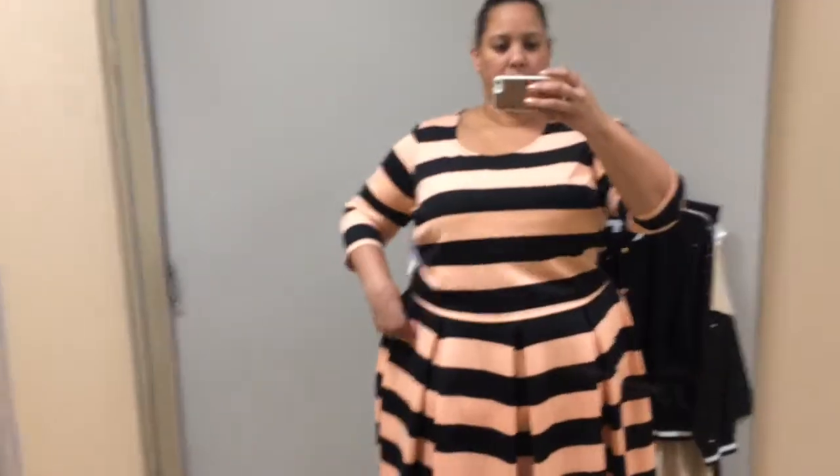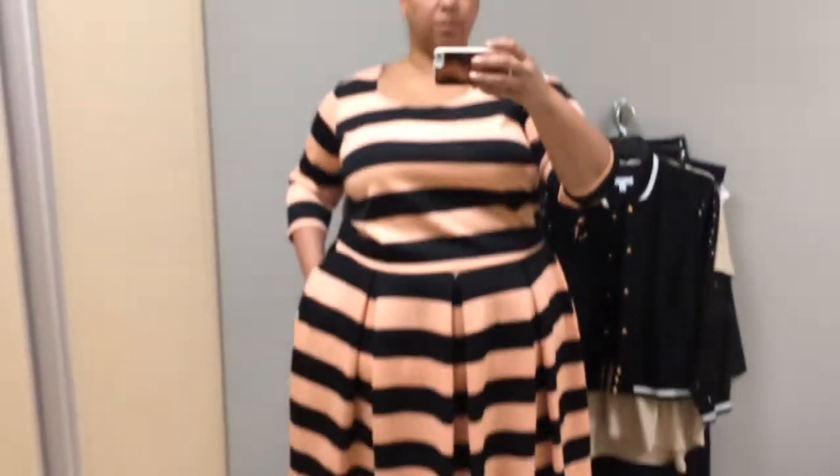They both fit perfectly true to size. They're both size 2X, which is great, and the length is great.